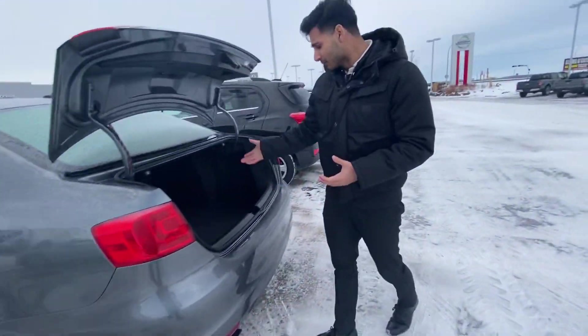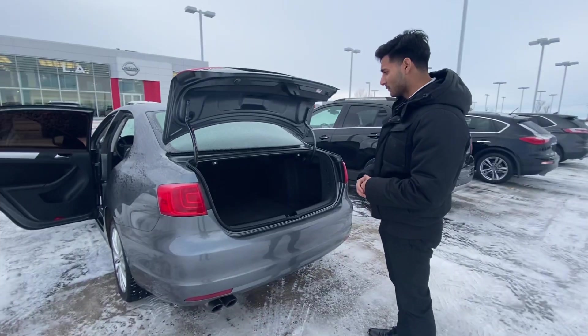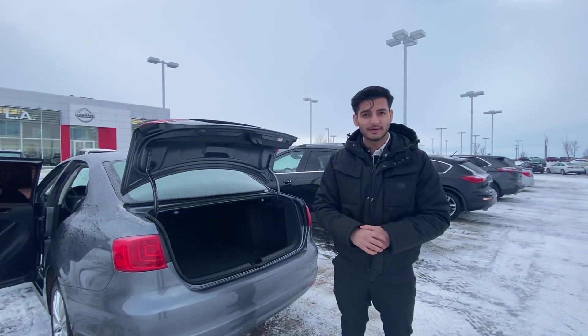And finally going to the trunk here, a lot of room for groceries or anything you want to put in there. So do let me know how you like it, we love your feedback, thank you.